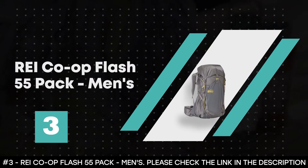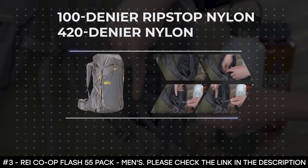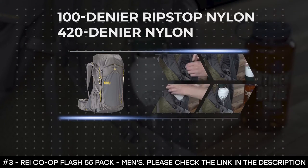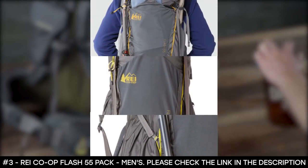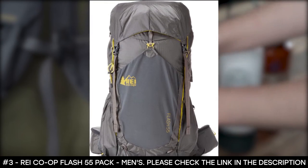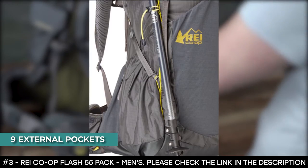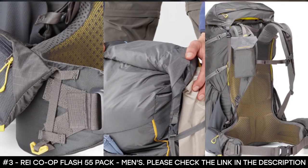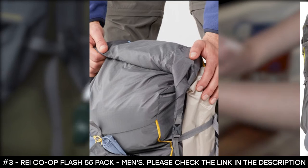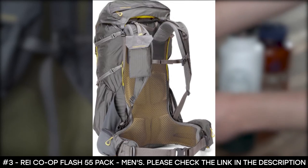Number 3: REI Co-op Flash 55 Pack, Men's. The REI Co-op Flash 55 Pack is made of 100 denier ripstop nylon for the main body and 420 denier nylon for the bottom. Pack mod compression straps can run from any loop to another, allowing you to sculpt the backpack to the shape of your load for tight balance. It boasts nine external pockets, with pack mod pockets on the shoulder straps and hip belt great for cameras or snacks — and you can remove the pockets entirely to reduce weight. It features a roll top closure to fit the size of your load.